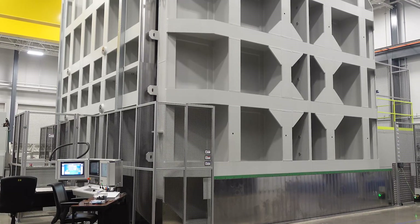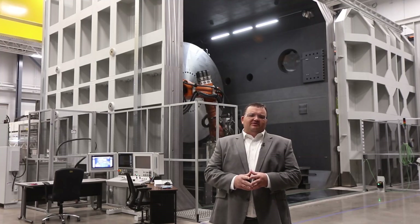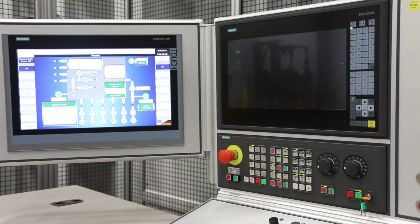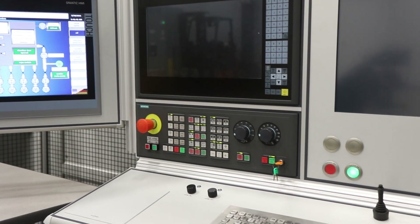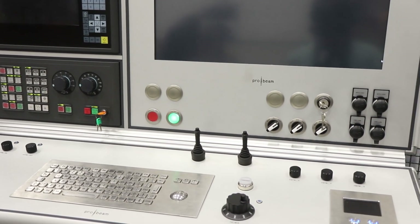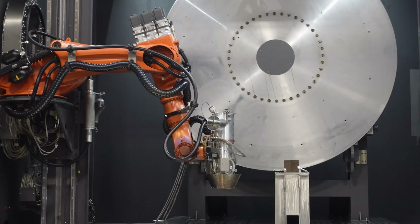Third, the electron beam welding process can weld most types of material, providing great flexibility. Additionally, electron beam welding allows for significant reduction in weld time and labor by over 95 percent, making it a consistent driver for scheduling improvement.